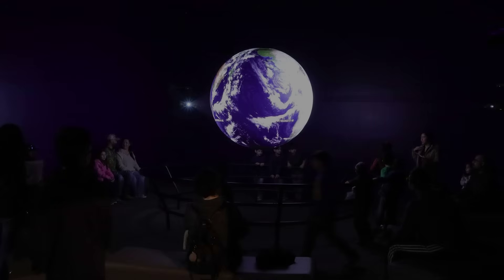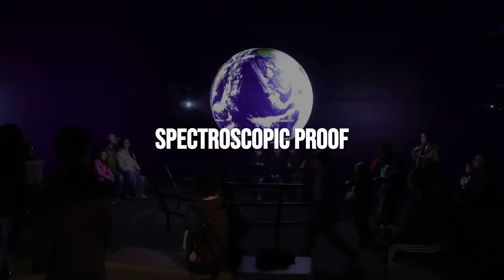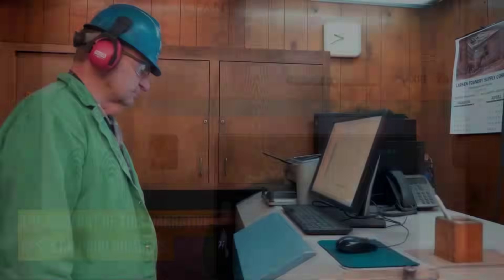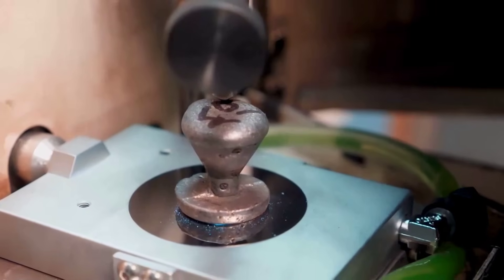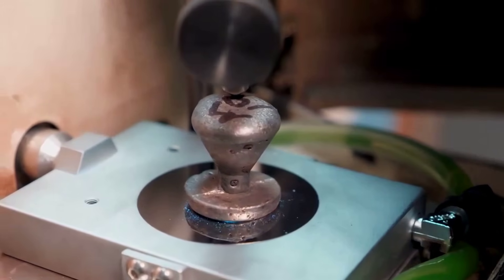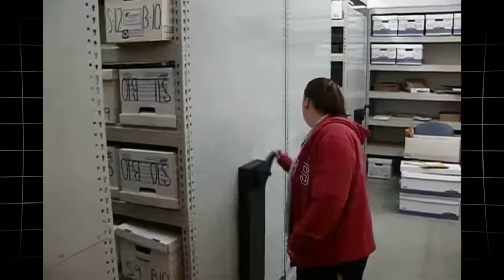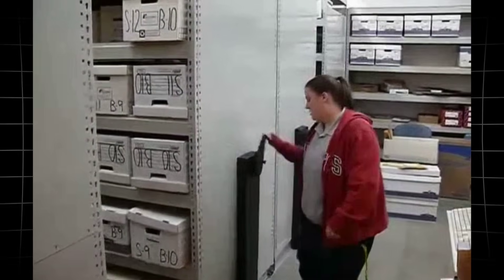For a moment, the scientific community breathed easier. The evidence seemed to settle the question. A lost probe, built by human hands, had come home. The comfort of this narrative rested on hard numbers, familiar materials, and the authority of modern lab instruments. Yet beneath the surface, questions about missing data and chain of custody lingered, waiting for their own moment in the spotlight.